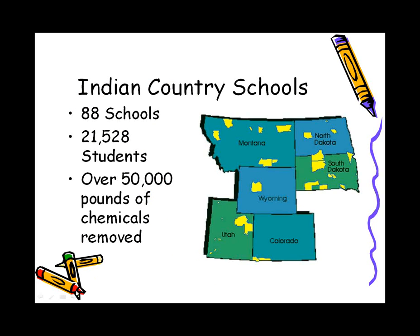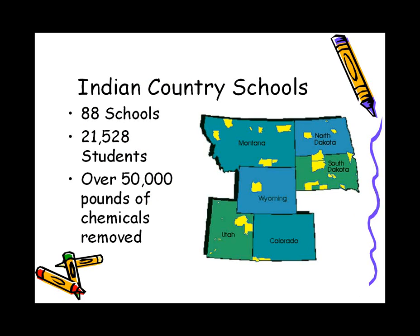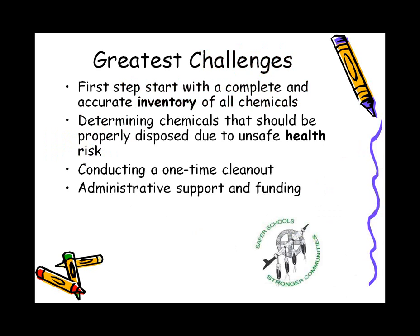In EPA Region 8, we've been working on school chemical clean-out for about five years now. We've been able to clean out hazardous chemicals from 88 schools, helping protect schools for about 21,000 students. Our purpose is to ensure that schools are free from hazards associated with mismanaged chemicals. Our greatest challenges are that we often don't have a chemical inventory, don't know which chemicals are safe or unsafe, and finding funding for clean-out is difficult.